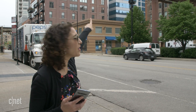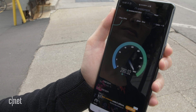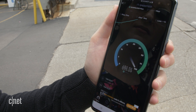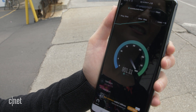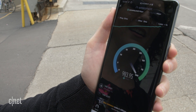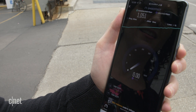We're ready for test two. There's the node over there. We're right within the line of sight, so let's do it. This is pretty good, pretty promising. We broke one gigabit. That's fast.